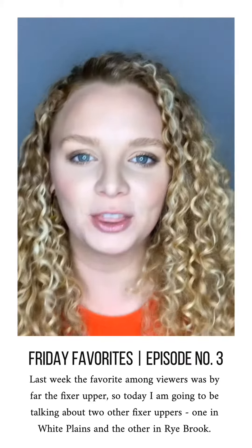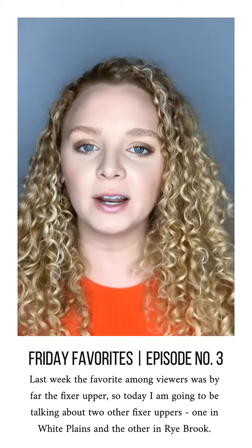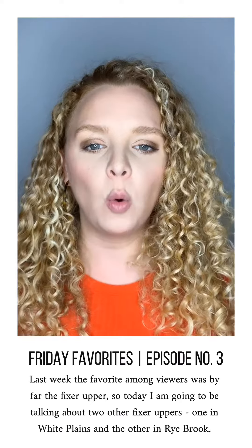Hi guys, welcome to episode number three of Friday Favorites. Last week the most popular house by far was the fixer-upper in Portchester, so I figured I'd give the people what they want and we'll talk about two more fixer-uppers in the area — one in White Plains and one in Rye Brook.